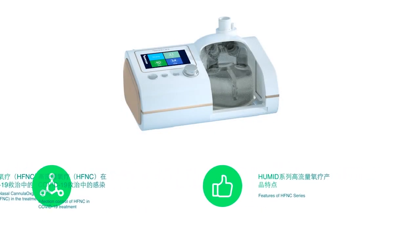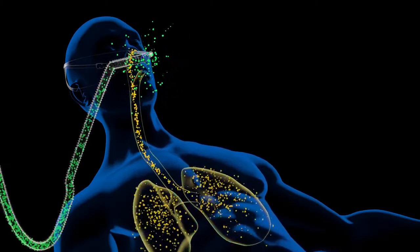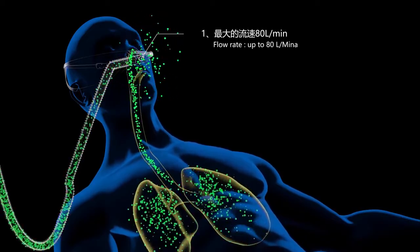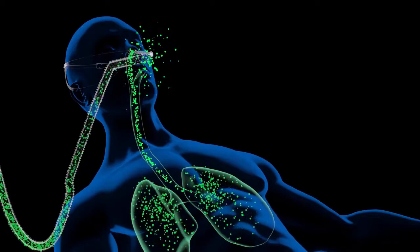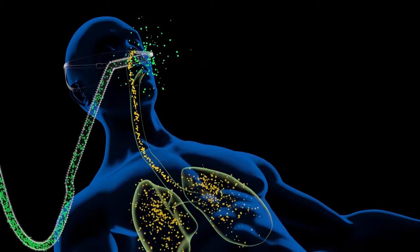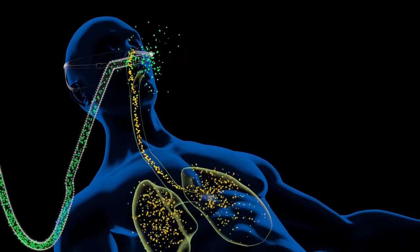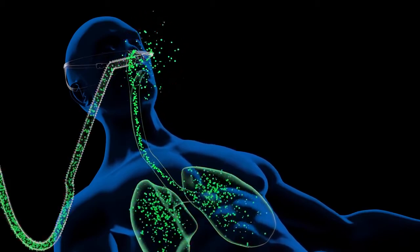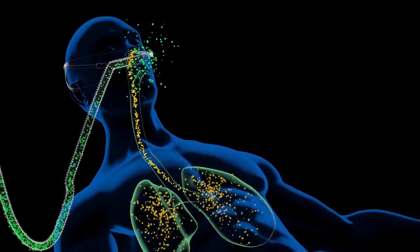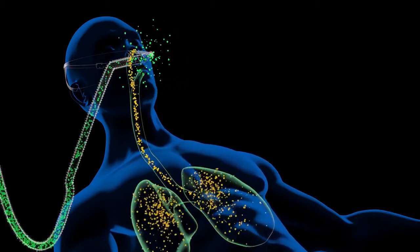Features of HFNC Series — Humid Series Product Feature 1: Flow rate up to 80 liters per minute. A higher set flow could provide constant, stable FiO2 in patients who require higher inspiratory flow. For some ARDS patients, the peak inspiratory flow rate exceeds 60 liters per minute, and patients need a stable and high FiO2 mixed gas. The treatment effect will be better if the Humid Series HFNC is adopted.